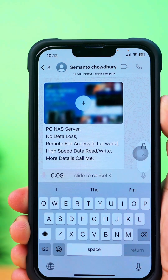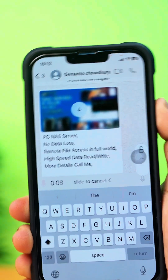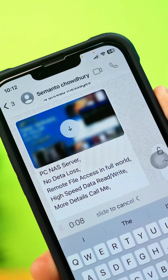Having trouble sending WhatsApp voice messages on your iPhone? Could be a network issue or app glitch. In this video, I'll walk you through how to fix the problem and start sending voice messages again. Let's jump right in.